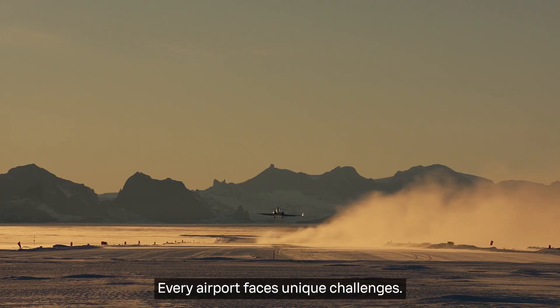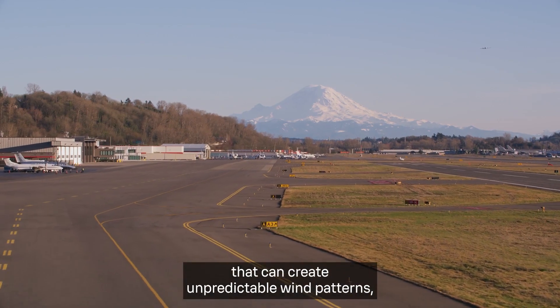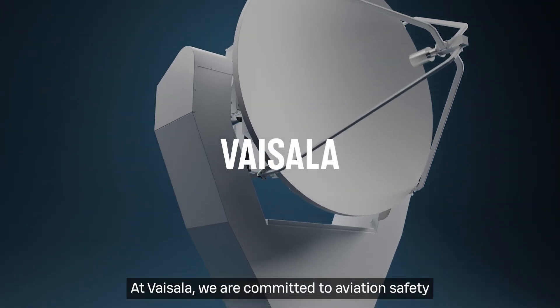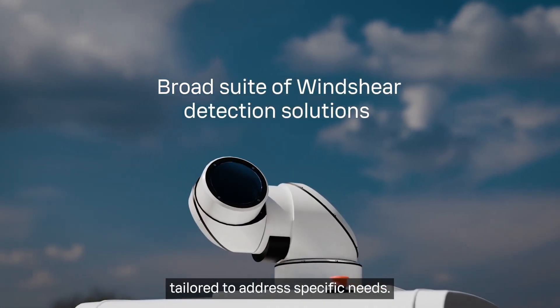Every airport faces unique challenges, from severe weather to complex topography, that can create unpredictable wind patterns, each requiring a custom solution. At Vaisala, we are committed to aviation safety and offer a broad suite of wind shear detection solutions tailored to address specific needs.